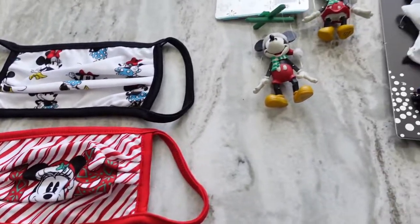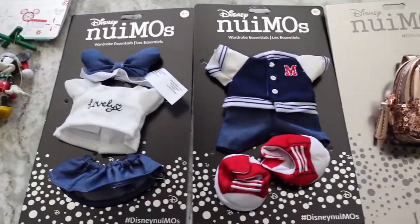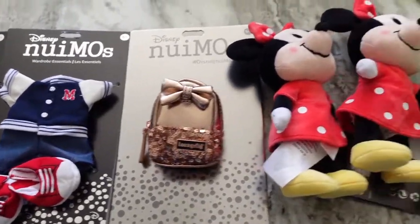This was the haul that we had from going to the Disney Store recently. If you enjoyed this video, please be sure to give us a like. If you'd like to see more unboxings and reveals, please be sure to follow the channel, and we will see you in the next one.